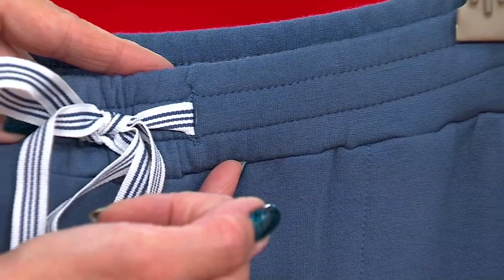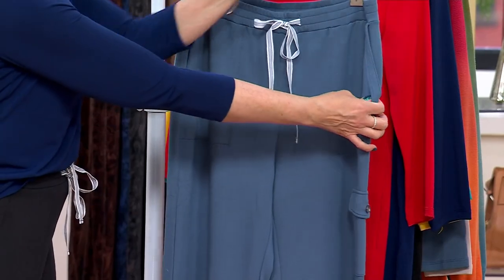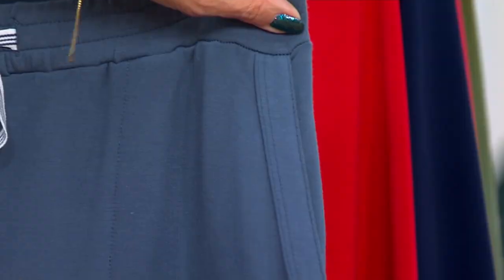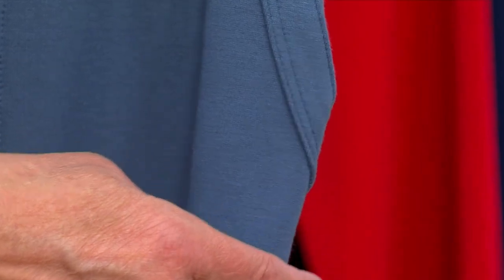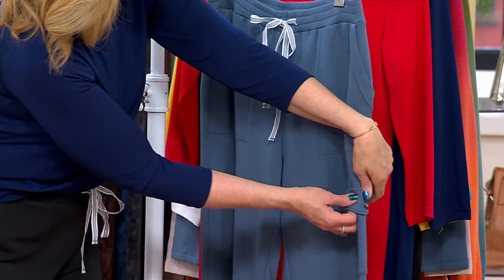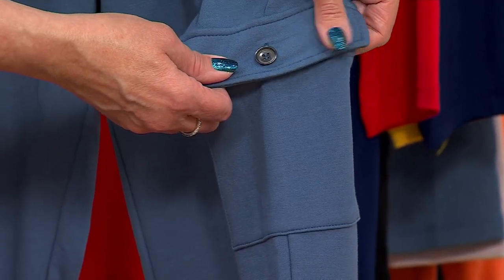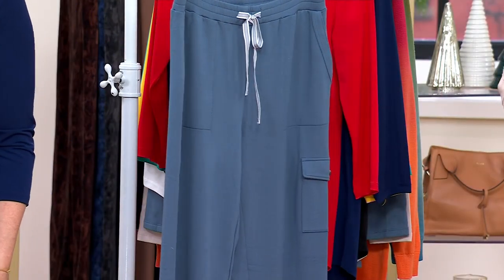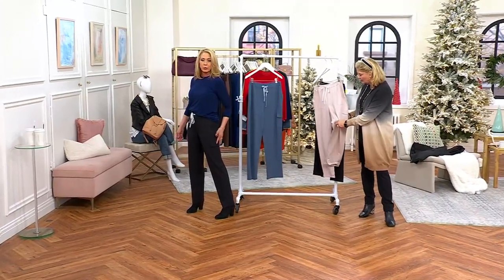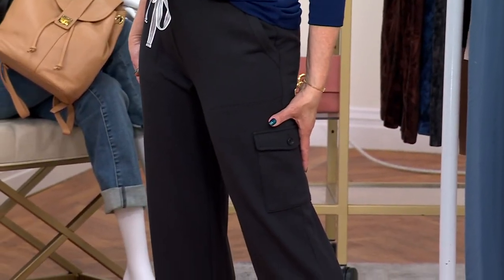The rows of double needle stitching on the waistband add great detail. There are beautiful angled pockets with a little welt-style trim detail — pretty phenomenal for a casual pant. You're also getting a cargo pocket on just the left leg with a pretty little button, and it lies nice and flat on the side of the leg, so it's not standing out from the front.